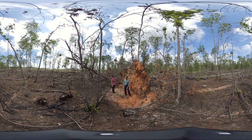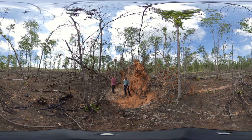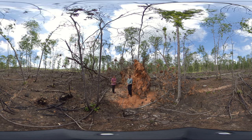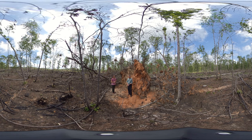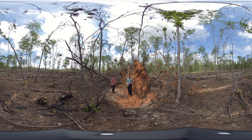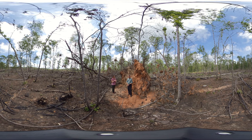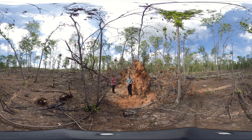Hardwoods are an important component of the Piedmont longleaf system. When we did our initial thinning for the restoration, we purposely left species like oak and hickory that were present on the site. Last fall we had a couple of hurricanes come through and we did lose a few of those large oaks, especially in the hurricanes.